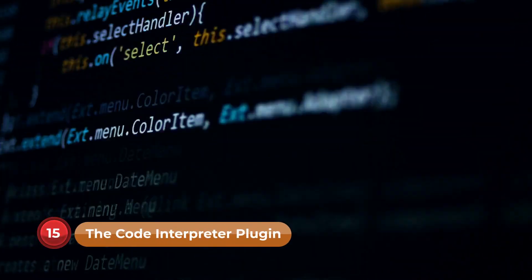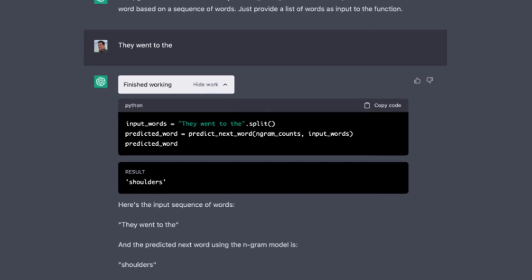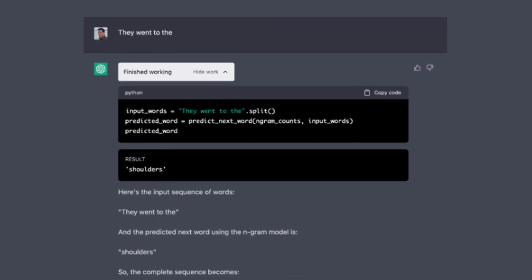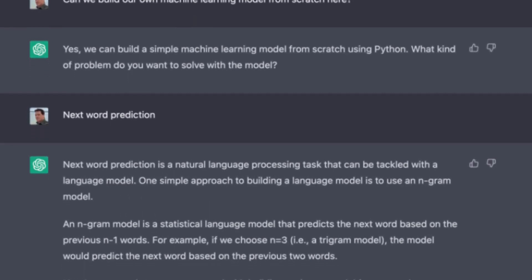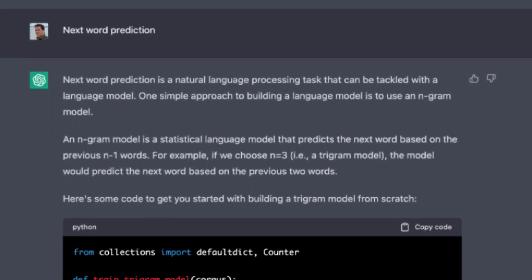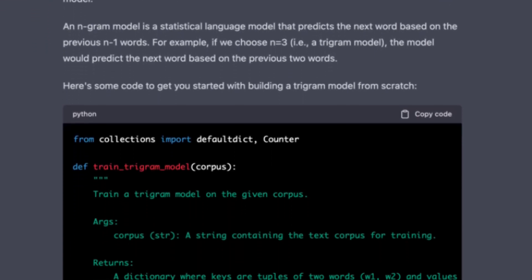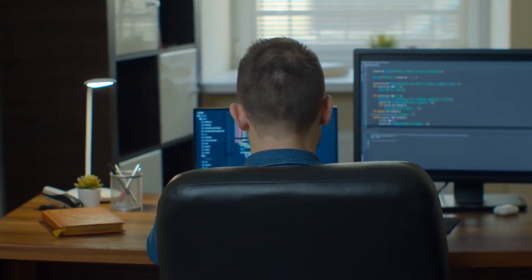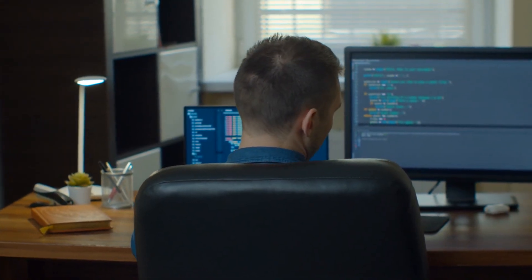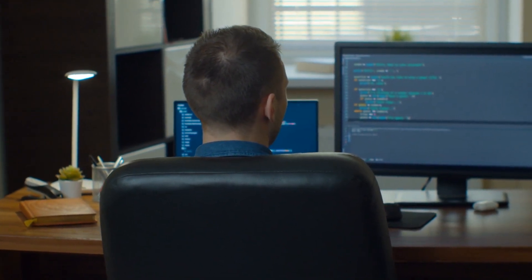Number 15: The Code Interpreter Plugin. The Code Interpreter plugin is a valuable tool for coding fans. It transforms ChatGPT into a coding assistant that can aid you in debugging code, understanding complex algorithms, and even generating code snippets. Whether you're an experienced programmer or just starting with coding, feel free to ask for assistance with code explanations. For example, you can request 'explain this Java code to me' and witness the plugin breaking it down for you.